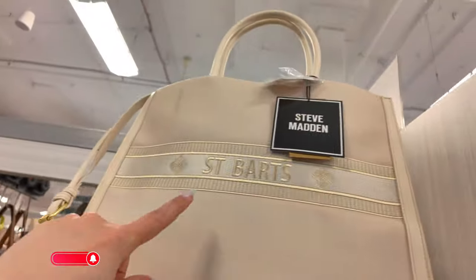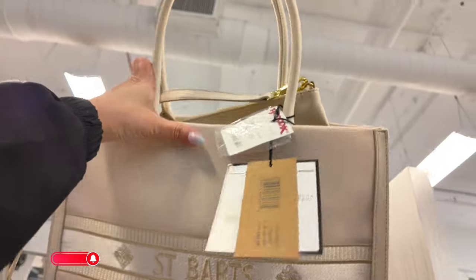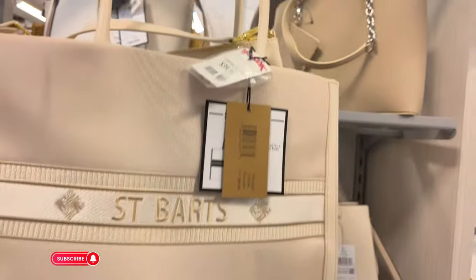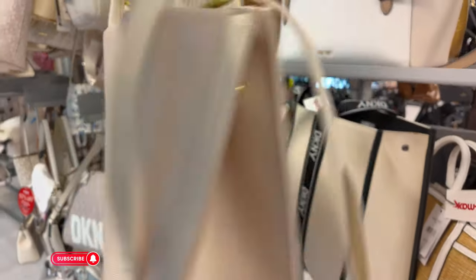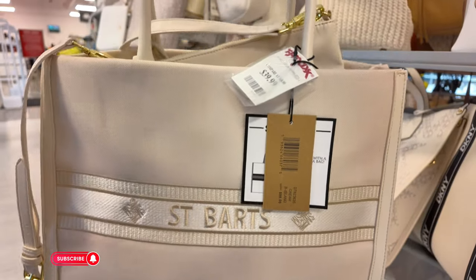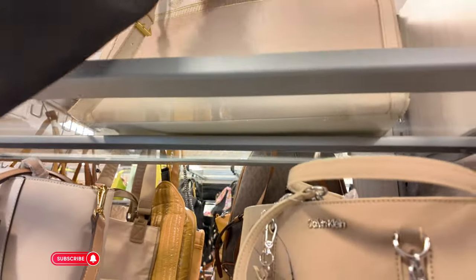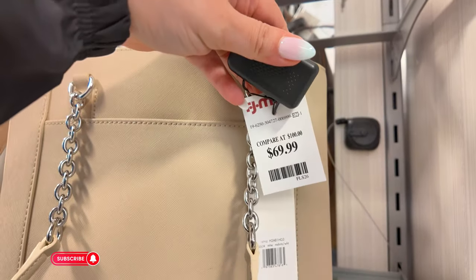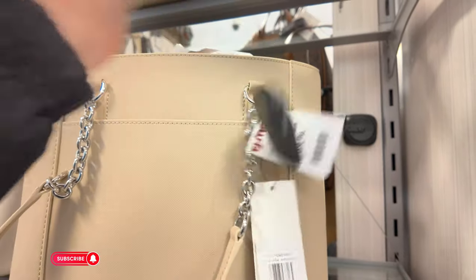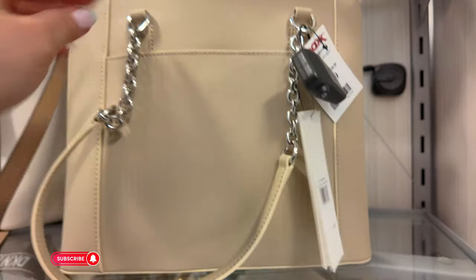Up here — this is a Steve Madden tote called St. Bart's, original $98 in a cream color. This one is $39.99. I think I've seen the sandals of this to match this bag. Look at this Calvin Klein — I'm loving the color. $69.99, which is the majority of Calvin Klein prices here. In a mushroom white color, original retail $198.